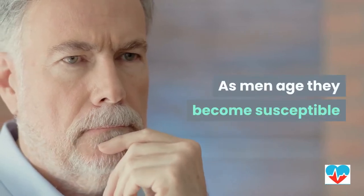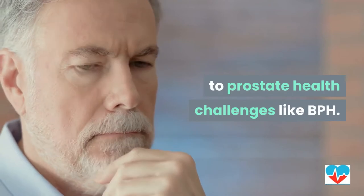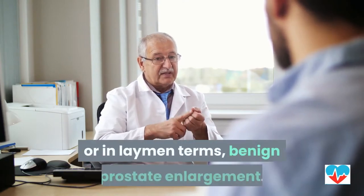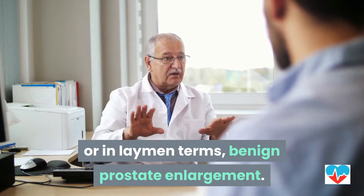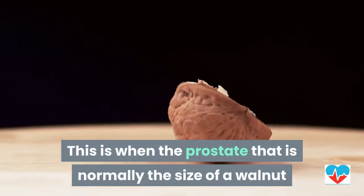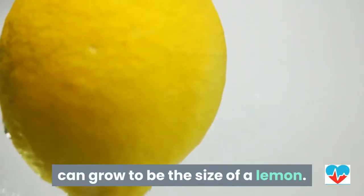As men age, they become more susceptible to prostate health challenges like BPH. BPH is benign prostatic hyperplasia, or in layman's terms, benign prostate enlargement. This is when the prostate, which is normally the size of a walnut, can grow to be the size of a lemon.